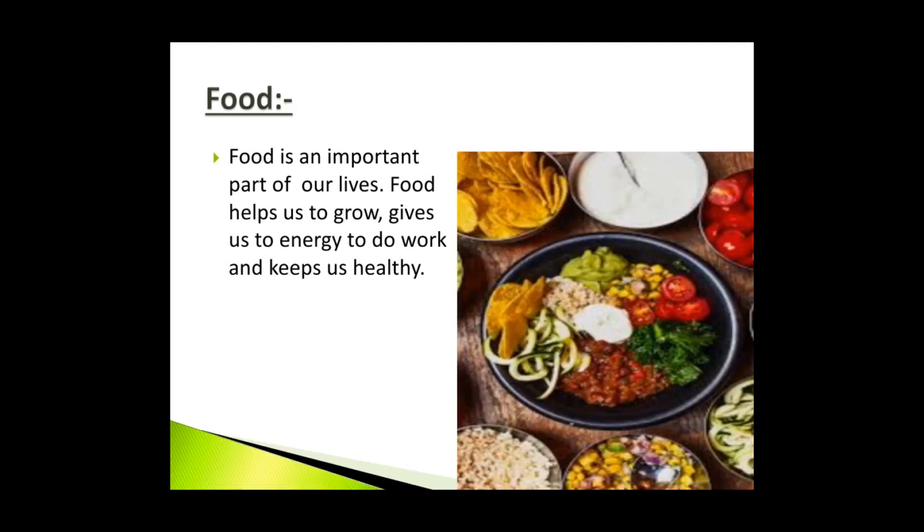Fruits, nuts, vegetables, cereals, pulses, spices, beverages and oils are some important food items we get from plants. Milk, meat, eggs and fish we get from animals.